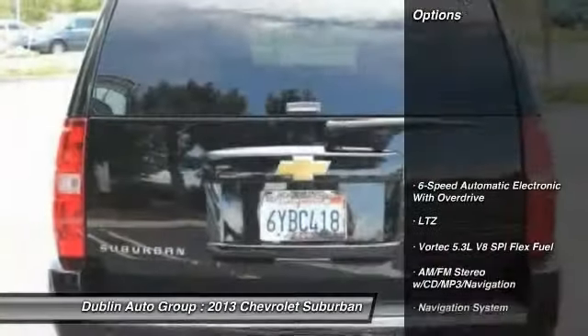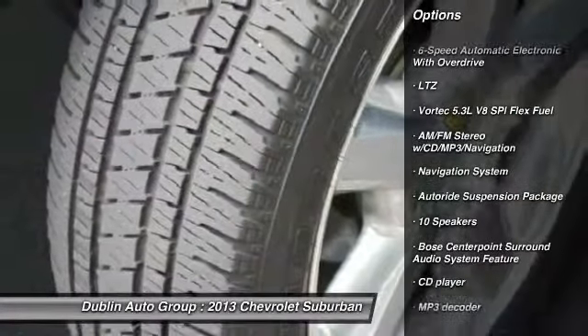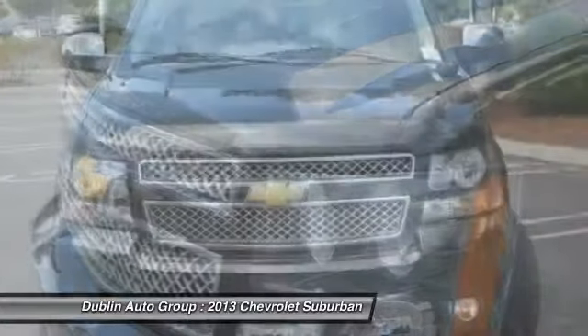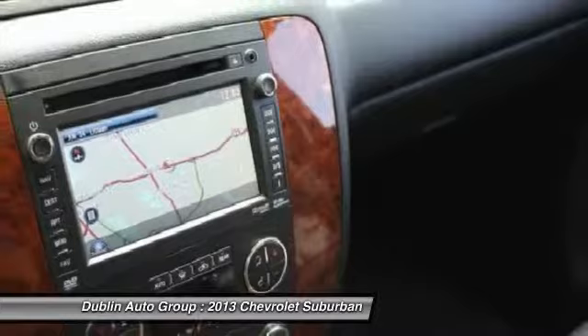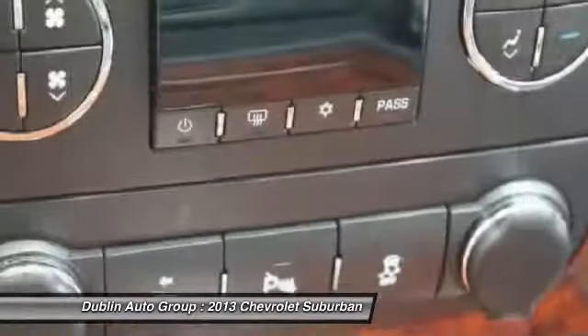Here are some of this vehicle's great options: power passenger seat, remote engine start, traction control, navigation system, Bose sound system, dual airbags, power steering, front air conditioning, four-wheel disc brakes, and universal garage door opener.